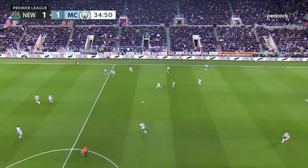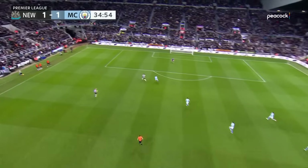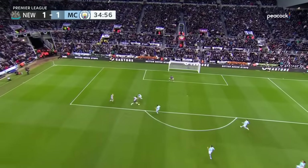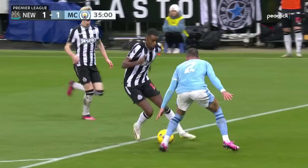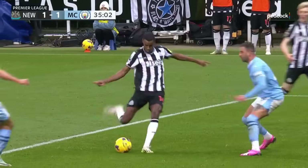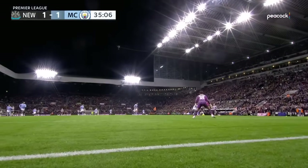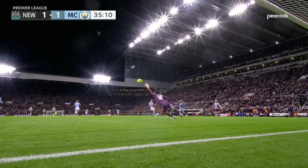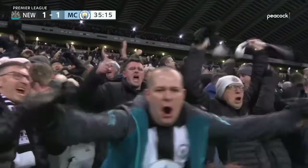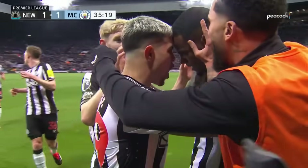It looks like Walker uses his pace to get back and recover, but Isak's control of the situation is wonderful — first touch just slows Walker down, steps inside, uses the run from Gordon, which is a selfless run that Walker's aware of — just to cut inside, get himself a yard, and that's a tremendous, tremendous finish high quality right into that far corner.